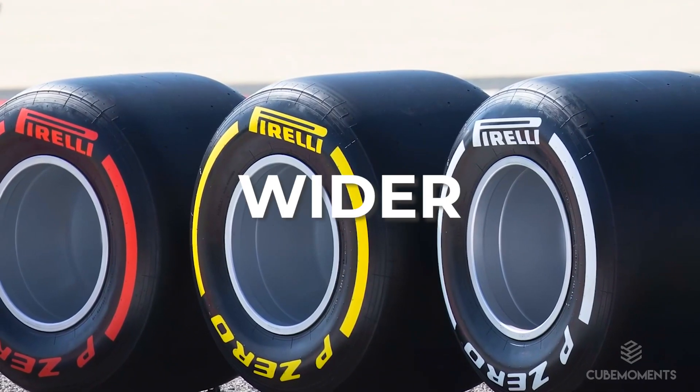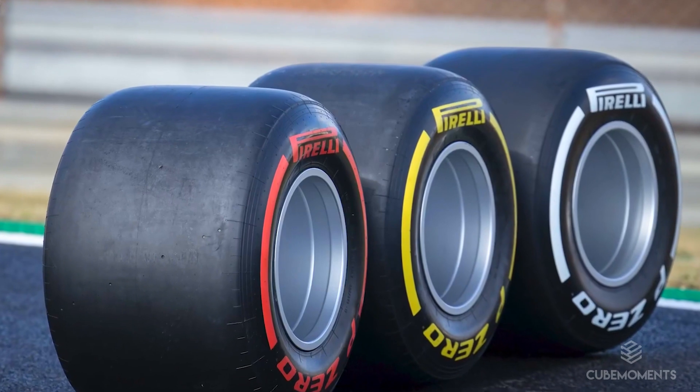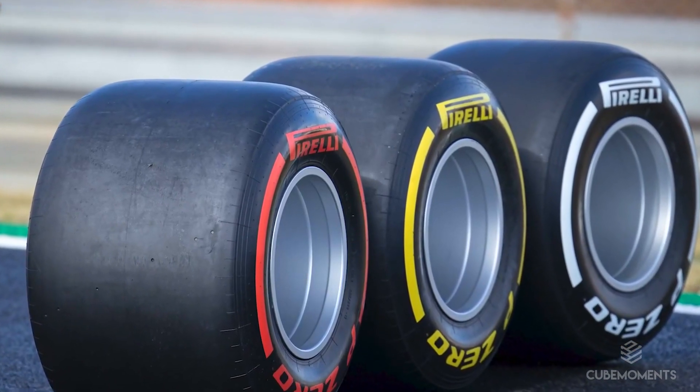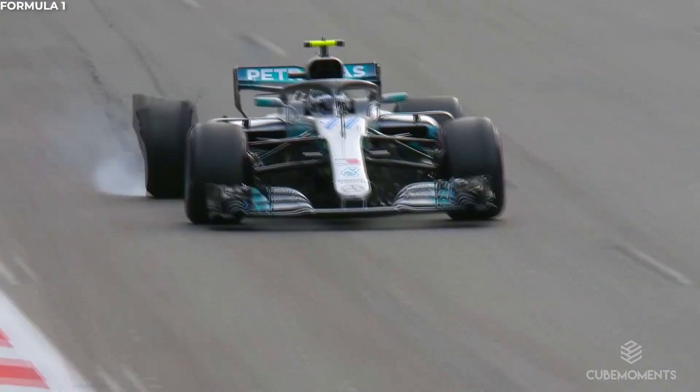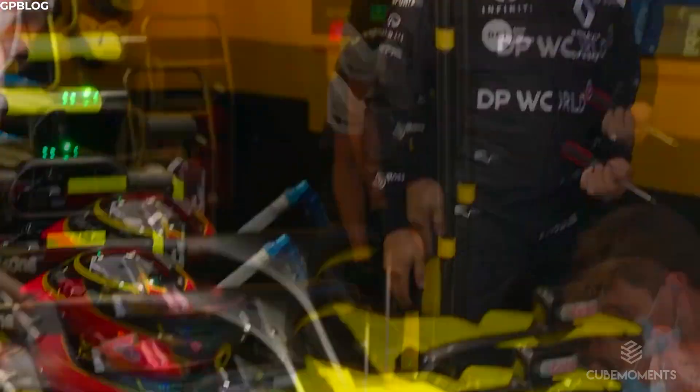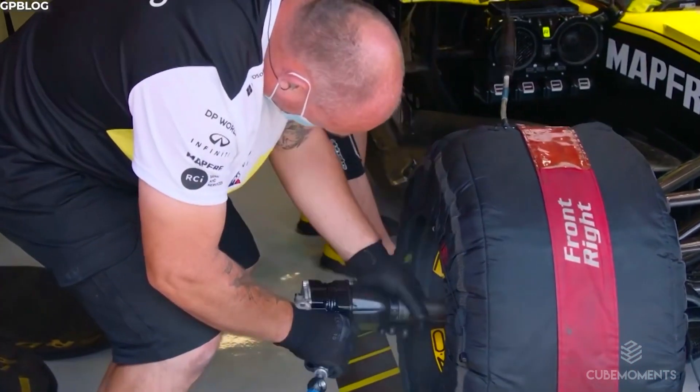These tyres are taller, wider and longer than the kinds of tyres you'd find on a regular car. That's because these high performance tyres need the extra power and grip to withstand the stresses that they're submitted to whilst out on the track. In this video, we're going to be showing you all you need to know about F1 tyres and how they are made.